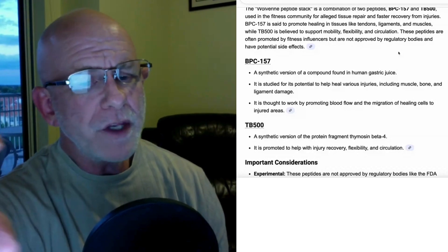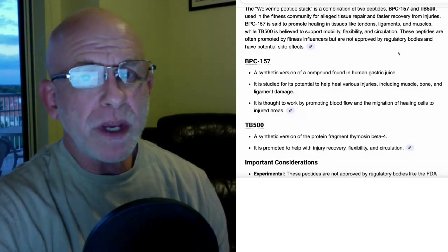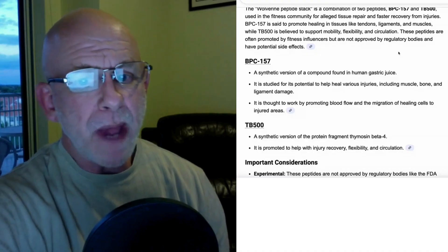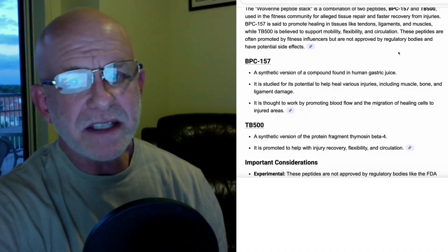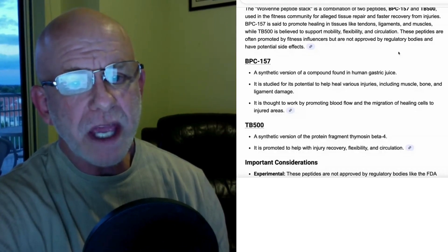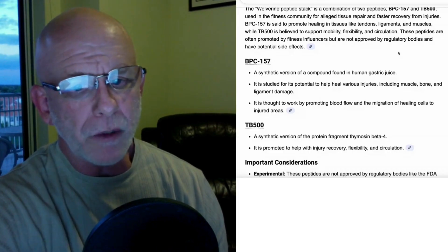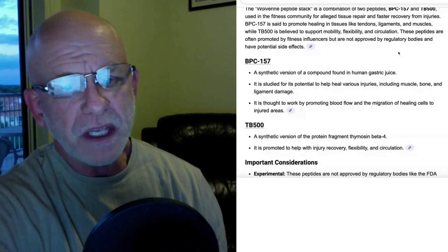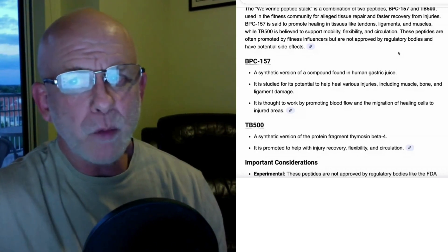How does it work? They don't fully understand the mechanisms, but what they believe happens is it increases blood flow to the area where the injured tendon, ligament, or muscle is. By increasing blood flow, it allows for the migration of healing cells to the injured area, where those cells can resolve whatever damage has occurred. So it increases blood flow and increases migration of cells that help to heal injuries — those are two of the mechanisms by which BPC-157 works.